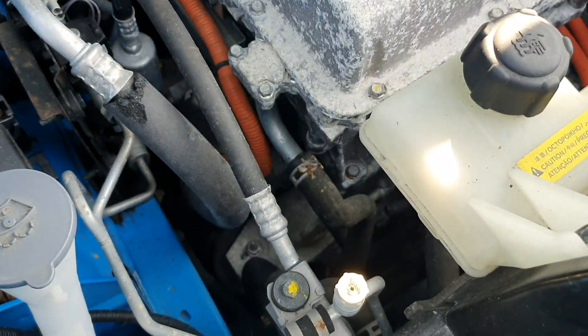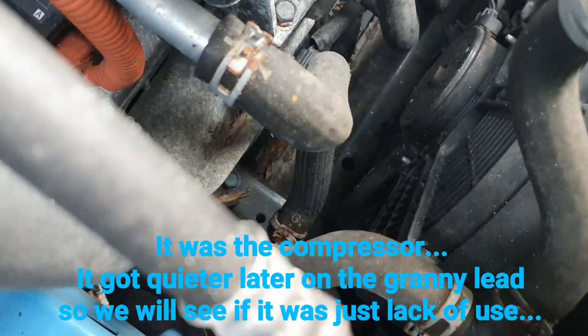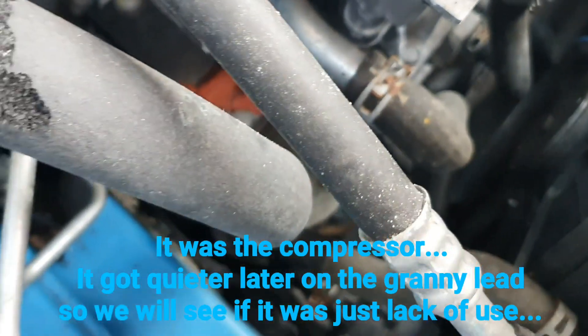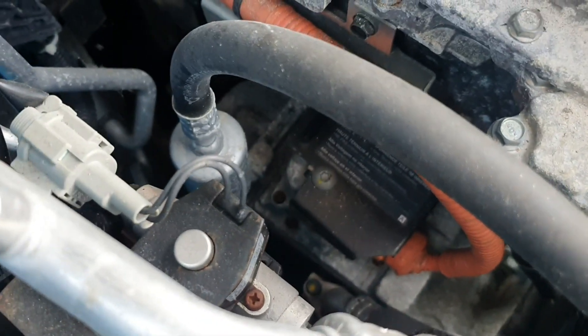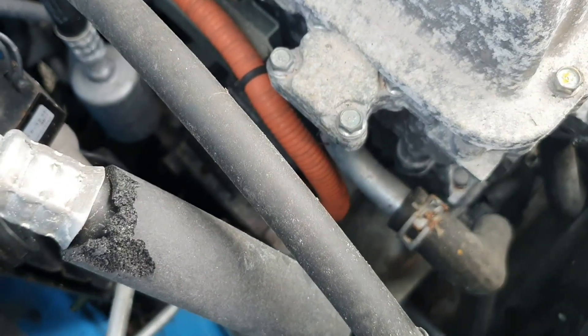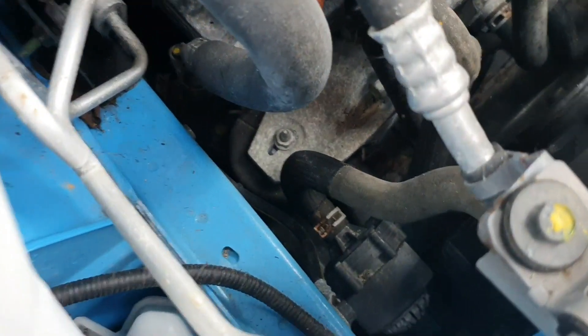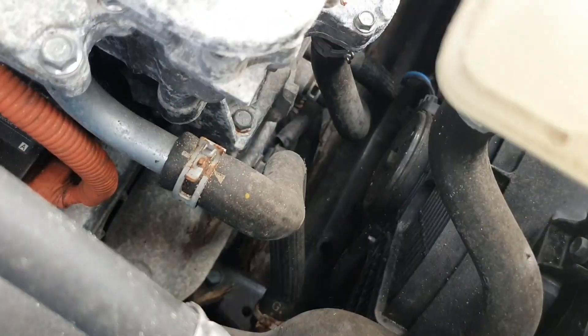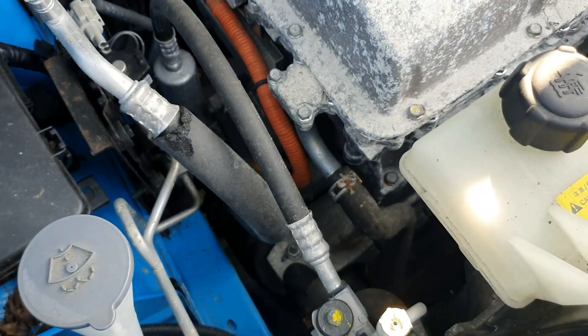There's a strange sound coming from somewhere. I don't think it was those fans. It might be the compressor for the aircon, but I don't remember it making that kind of sound before. We'll have to maybe get that looked at at some point.